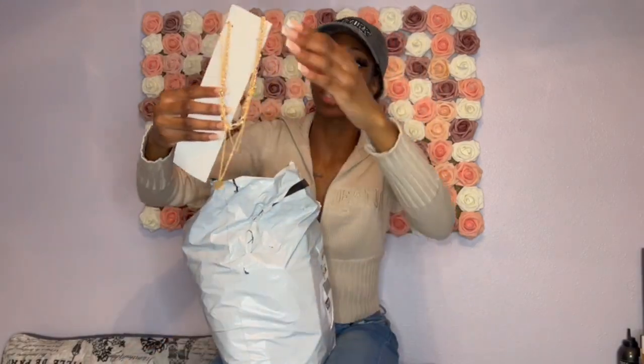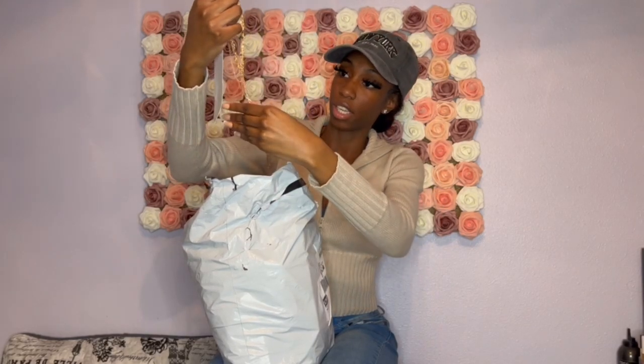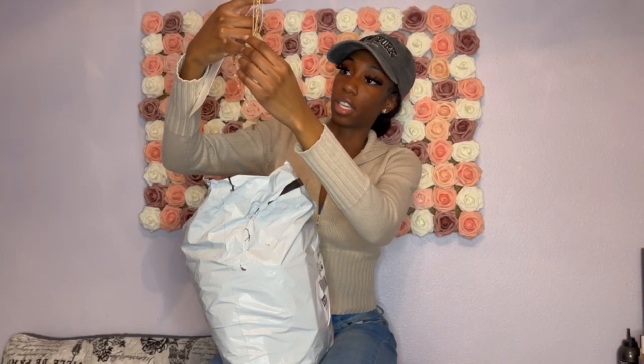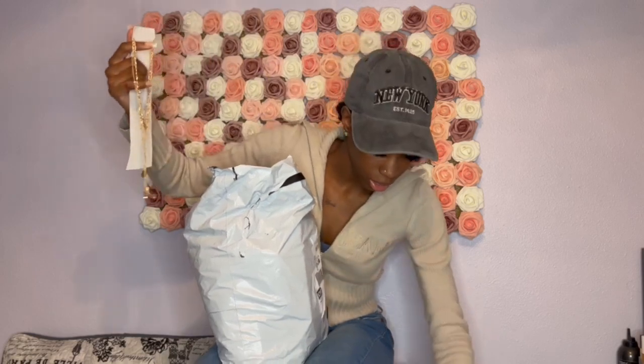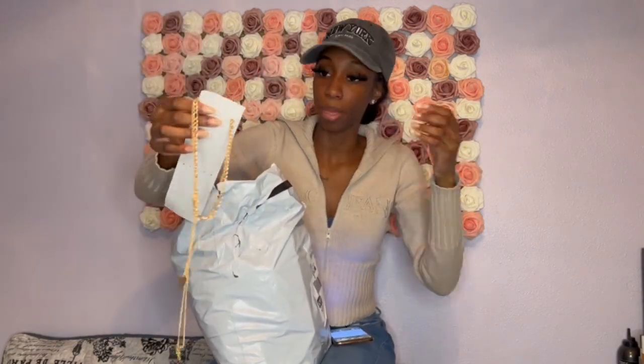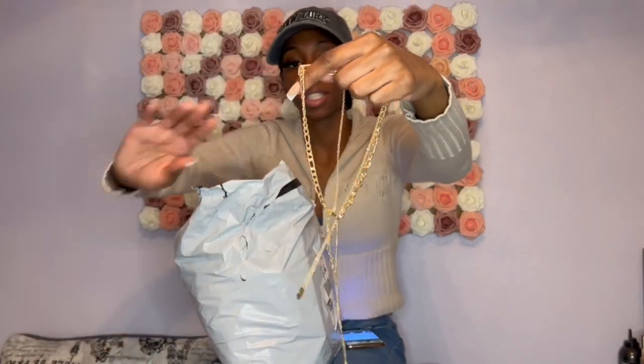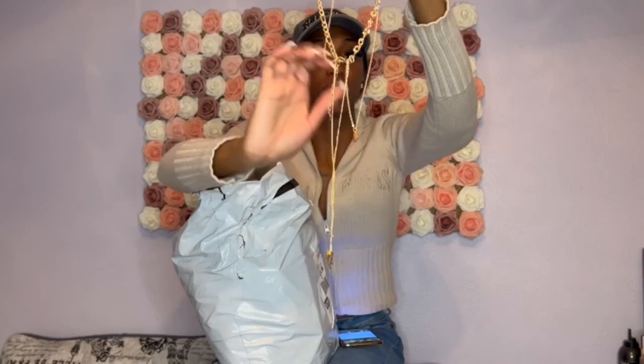First things first is this necklace. It's layered. So y'all, this is the two-piece angel and flower charm necklace in yellow gold. This ended up being $2.57 — it was originally $3.00 and it ended up being $2.57. It just looks like this — it's a layered necklace.